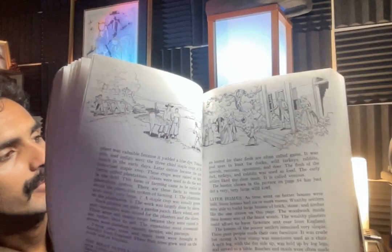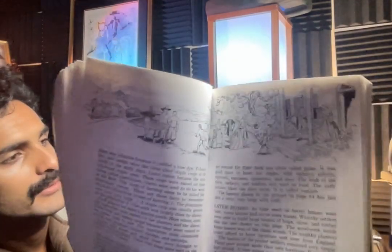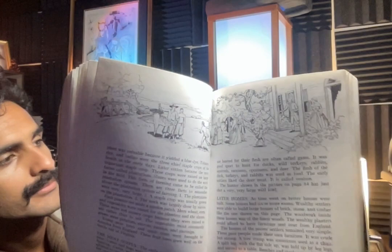The flesh of ducks, turkeys, and rabbits was used as food. The early settlers liked deer meat, which was called venison. The hunter shown in the picture on page 84 has just shot a very large fowl — and there is indeed a picture of a very large fowl on this page.